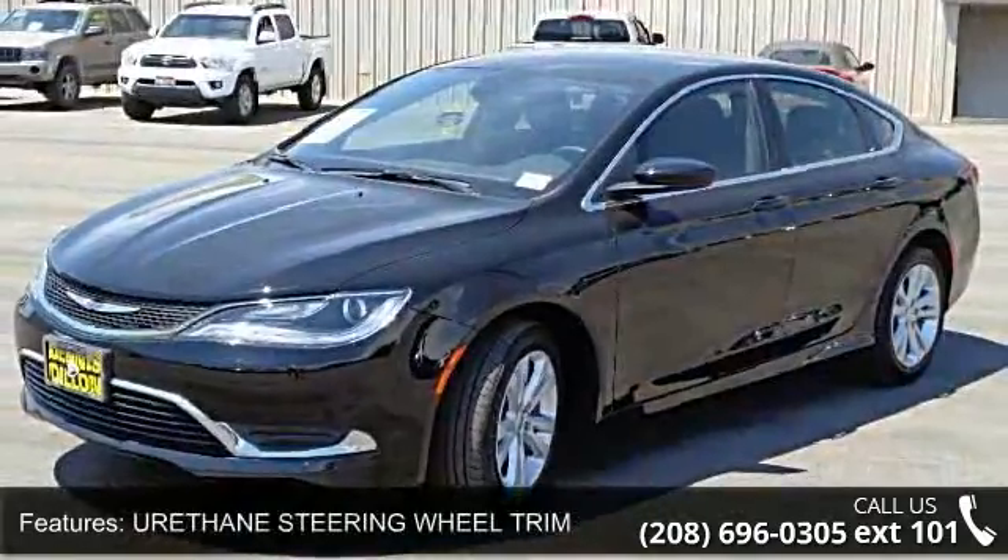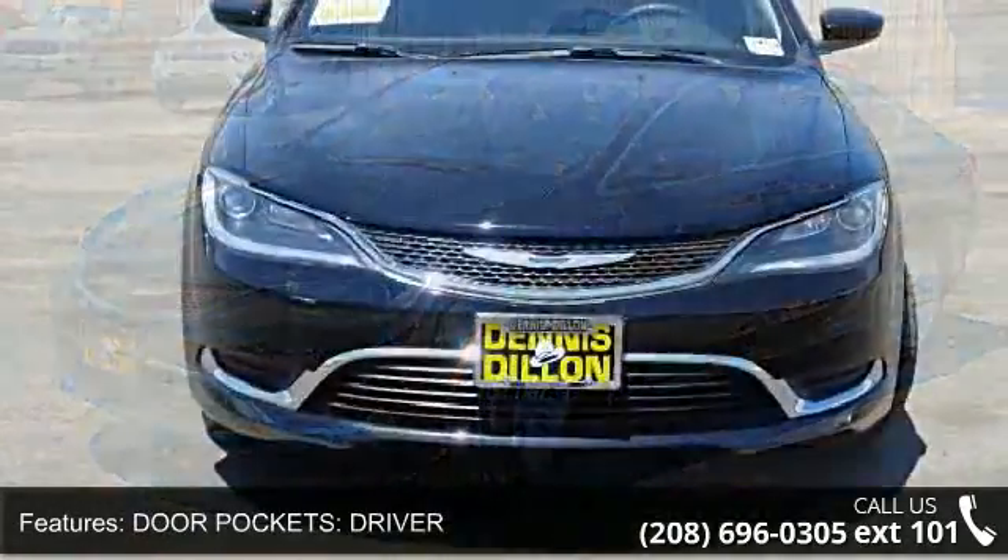Front — let us put you in the driver's seat today. Call or click to contact our dealership.